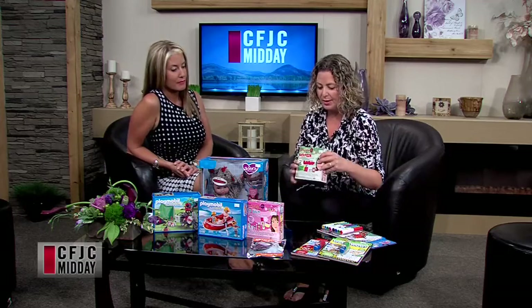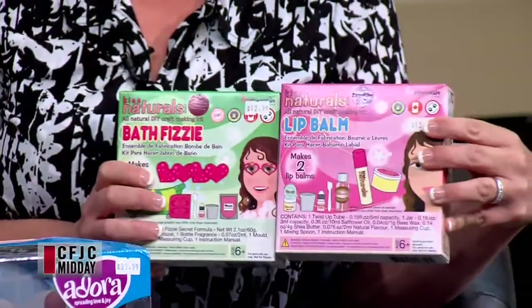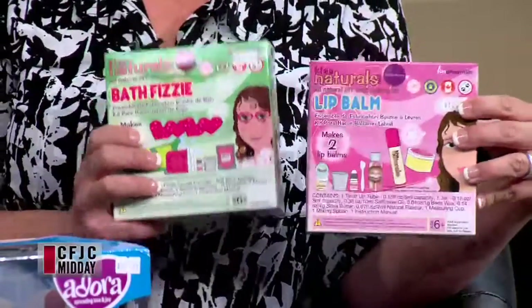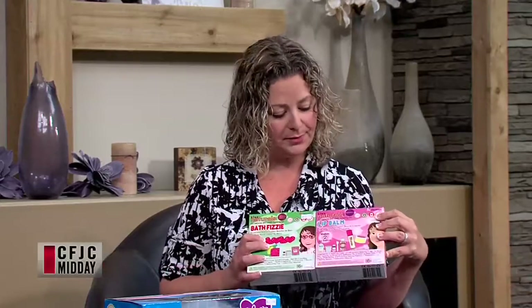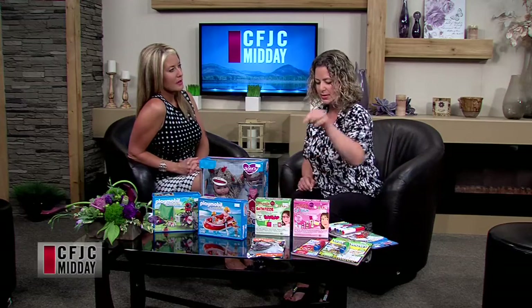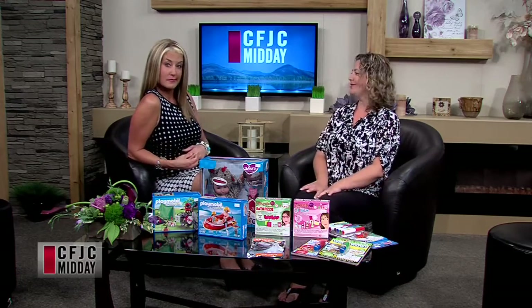Another fun one — these are called Kiss Naturals, homemade craft kits. One makes bath fizzy and one makes lip balm. We've had these in before, but these are new in that they're a smaller size, so they're about half the price — $12.99. They used to be like $20 to $25. You make a little bath fizzy or lip gloss with all natural ingredients. It's a family company from Quebec. You don't have to worry about weird additives or chemicals in cosmetics. These are super fun — a great one for Christmas.